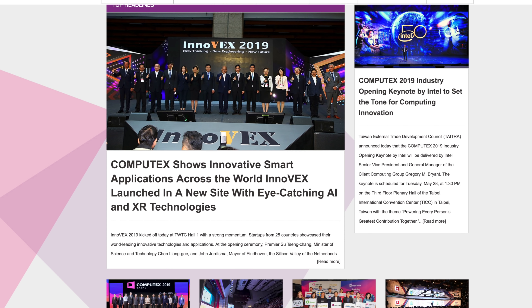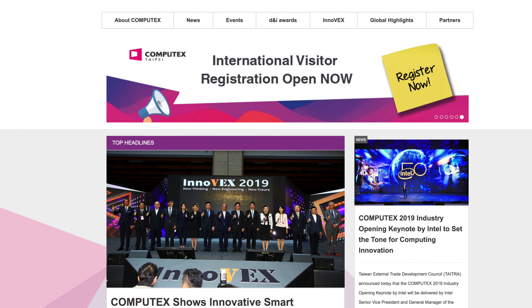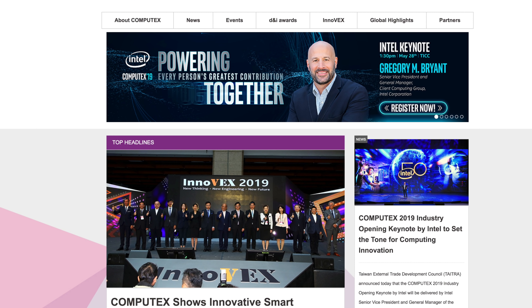Hey Tech fans, what's going on? So we all know Computex 2019 just ended and just like AMD, Nvidia had some announcements.